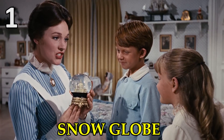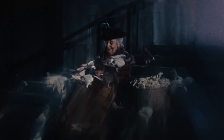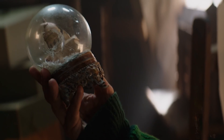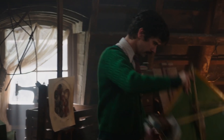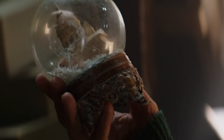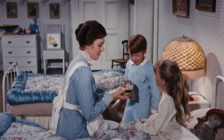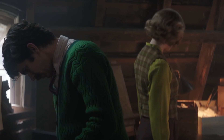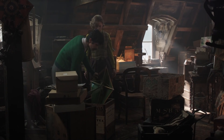A snow globe of St Paul's Cathedral played a memorable part in the original movie when Mary Poppins sang the lullaby Feed the Birds to young Michael and Jane. That snow globe pops up again in the sequel, along with the wooden letterblocks and kite, when the now adult Michael is searching through the attic for something he's lost. The snow globe is used as a nostalgic way to remind us and Michael of his time with Mary Poppins, and when he comments that he doesn't know why they've kept any of this stuff, it shows us he's lost his childlike wonder.